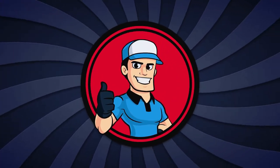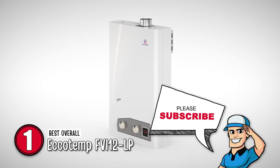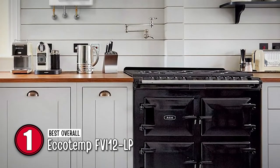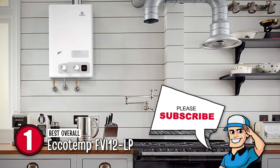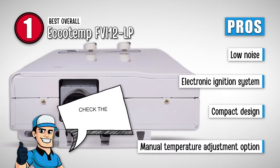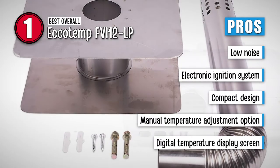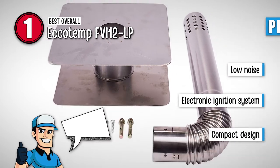Finally, we have the best overall: Ecotemp FVI-12 LP. This liquid propane water heater comes with a wall thimble, termination pipe, 110-volt UL-listed power cord, instruction manual, hardware pack, and elbow with backflow prevention. It is energy efficient and only heats water when in use. Its pros are: it produces minimal noise output, the electronic ignition system is safer, it has a compact design for space saving, it provides a manual temperature adjustment option, and it is equipped with a digital temperature display screen.